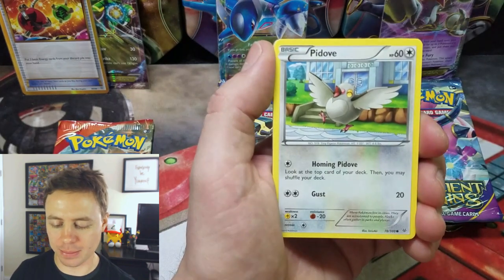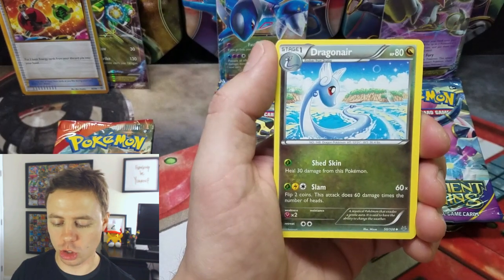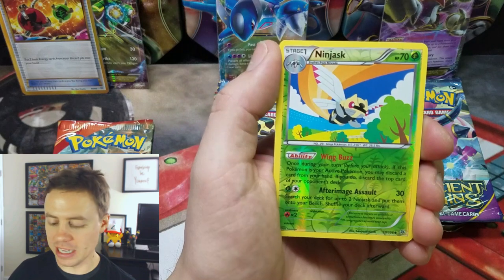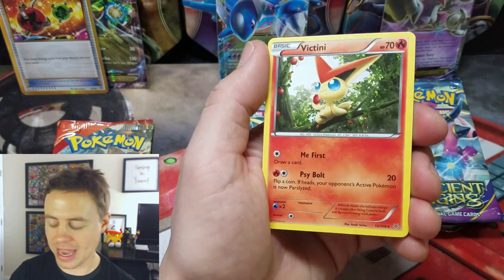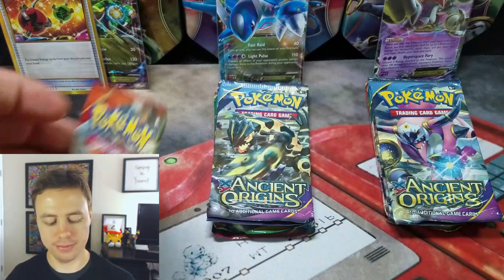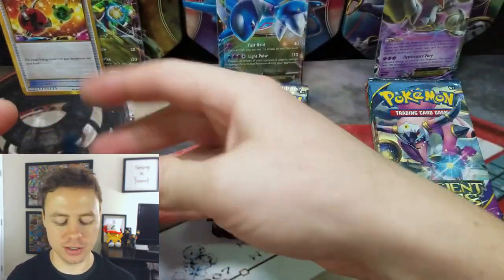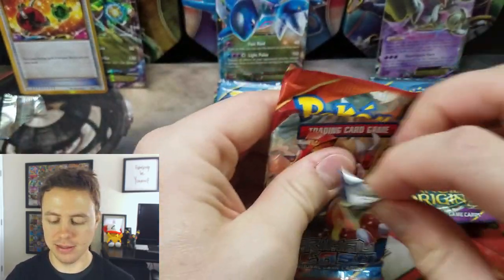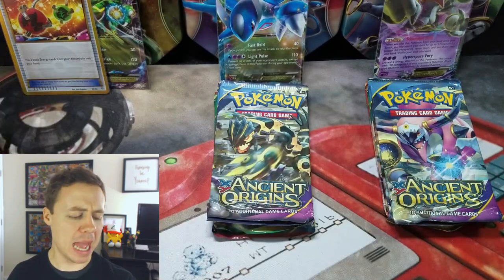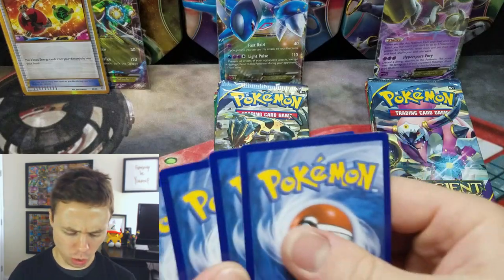From Roaring Skies: Electric, Talo, Bagon, P-Dove, Swablu, Dragonair, Exeggcutor, Winona, Ninjask Reverse Holo, and a Victini Rare. I've been getting nothing but rare cards from Roaring Skies lately and it's kind of been bumming me out. Total bummage.